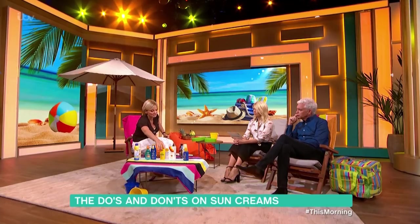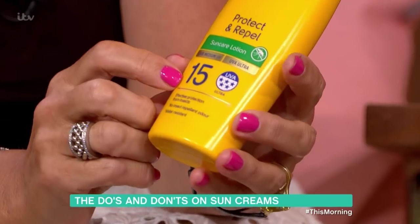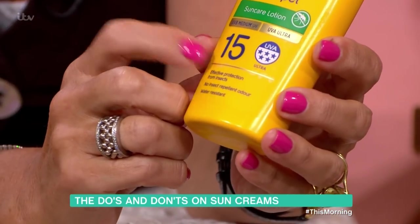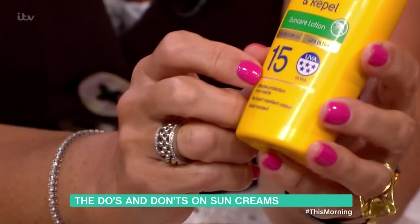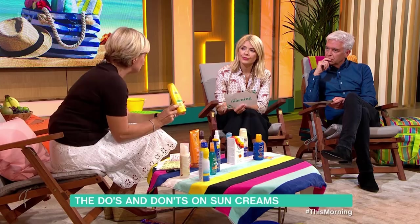First of all, you're looking for SPF. We explain this maths. SPF is the number here — it is the number 15, this is a sun protection factor. This means that if I can stay out in the sun without any protection for 10 minutes, with this protection it will let me stay out for 15 times that — so 150 minutes without burning.